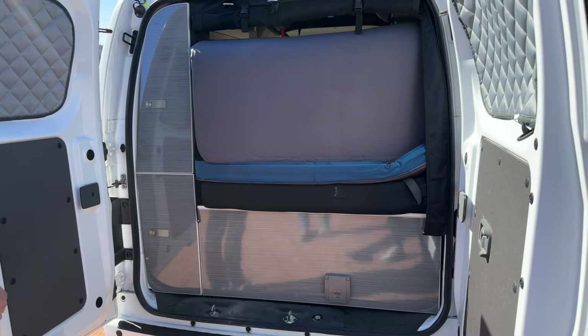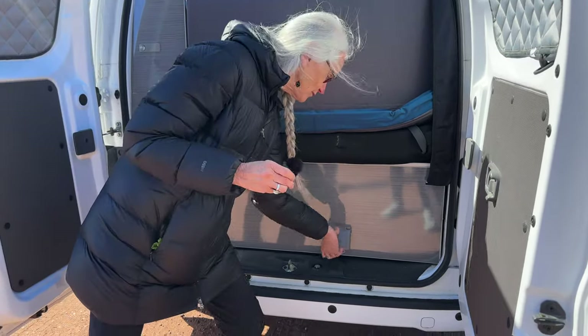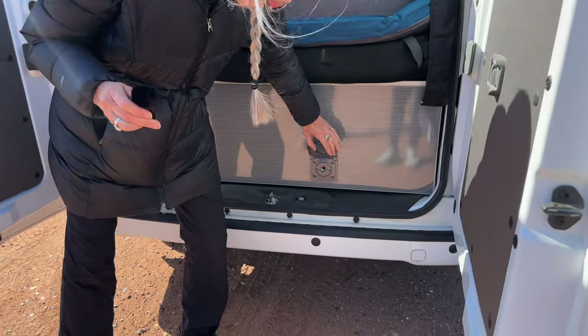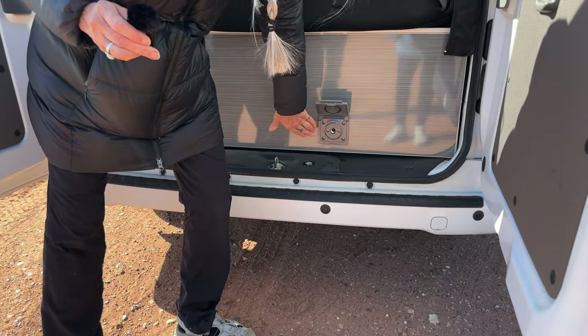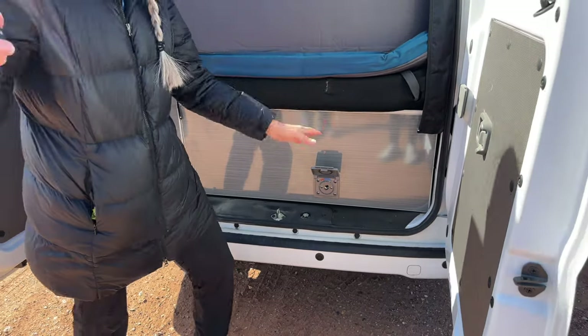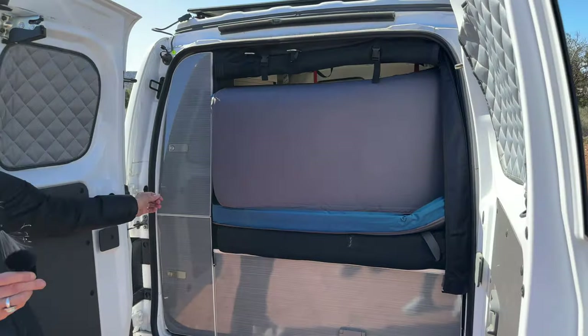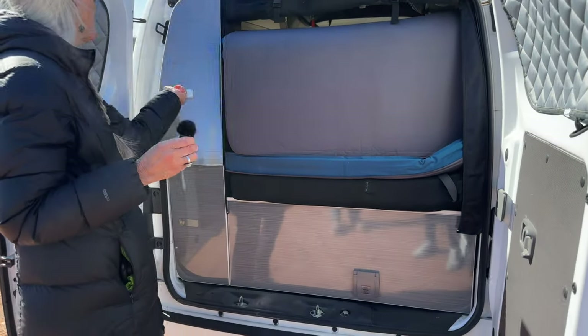That's the shower! So you plug in your hose here — you've got a foot connector there — and then you can stand here and shower in the middle of nowhere. If you needed privacy you could probably hang a curtain. And there's more storage back here.